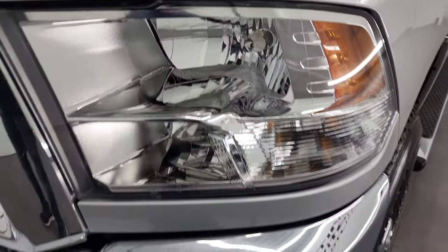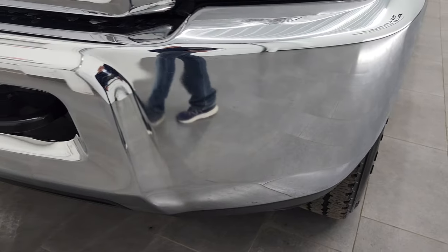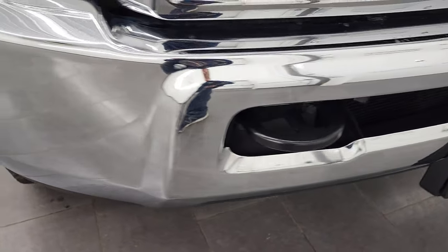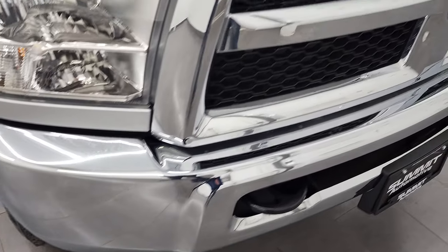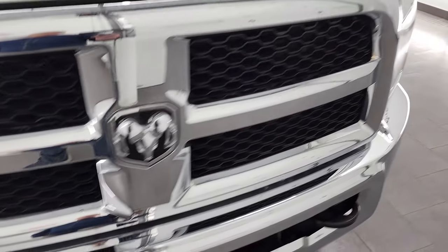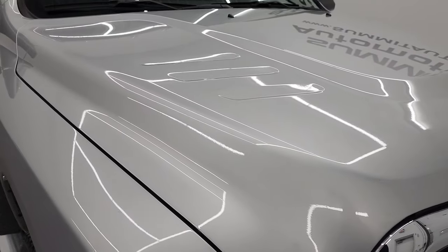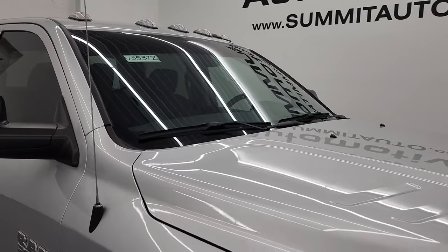The headlight lenses are nice and clear. The front bumper is in fantastic condition — I didn't see any dents or dings on there. The grille is in excellent shape, and the hood has no dents, dings or scuffs. It does come with cab lights up top.